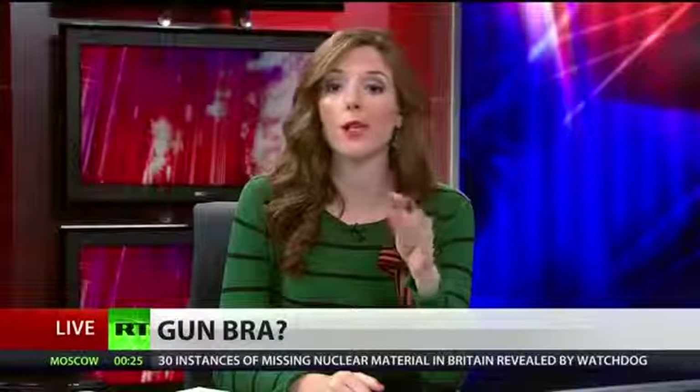All right ladies, get ready for the newest fashion accessory to hit the markets. This one is brought to you by the ever fashion-forward National Rifle Association, and let me tell you, it is already making a bang.